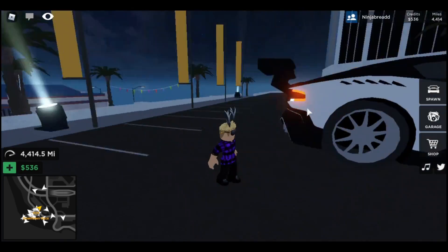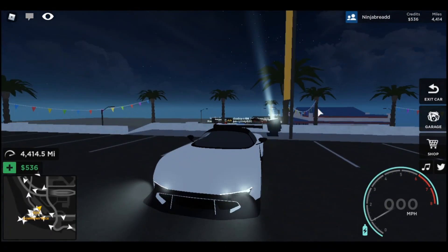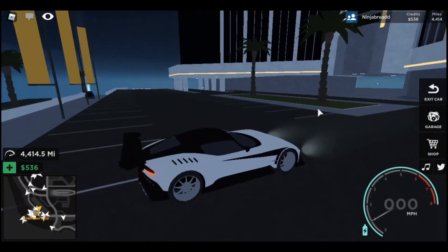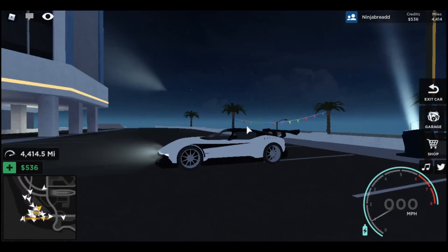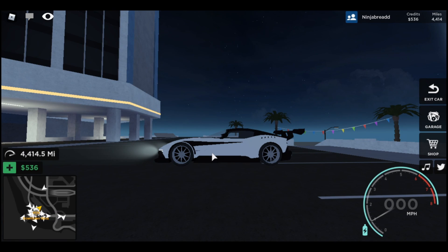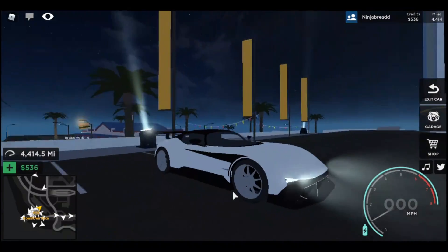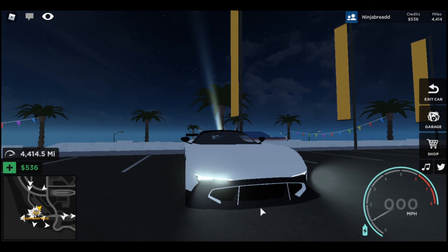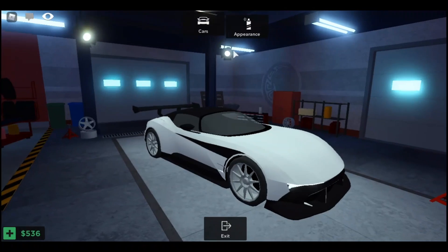It's the Aston Martin Vulcan. I guess they had to change the name due to copyright reasons, but look at this beautiful vehicle. This car is one of my favorites in real life. It looks so good with the big wing, the big splitter — and this is the diffuser. This car is insane.